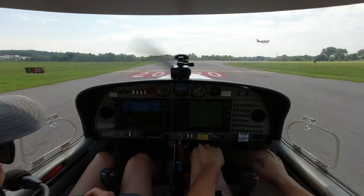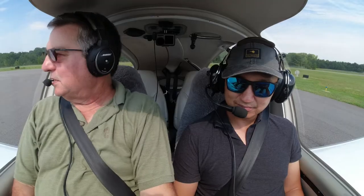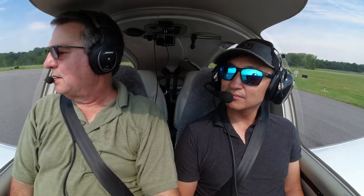Diamond Star 526 Delta Sierra, Runway 20, clear for takeoff. Takeoff on 20, 526 Delta Sierra. Warrior 09 Tango cleared to land Runway 20, traffic to Diamond Star departing. Cleared to land Runway 20, 09 Tango.